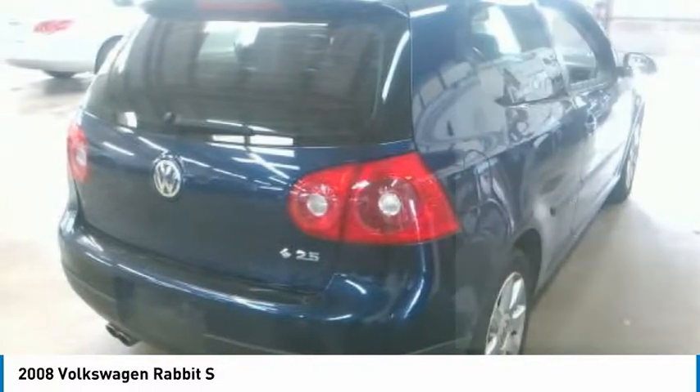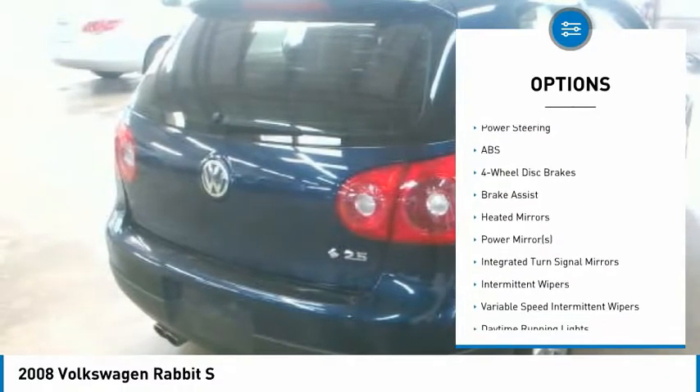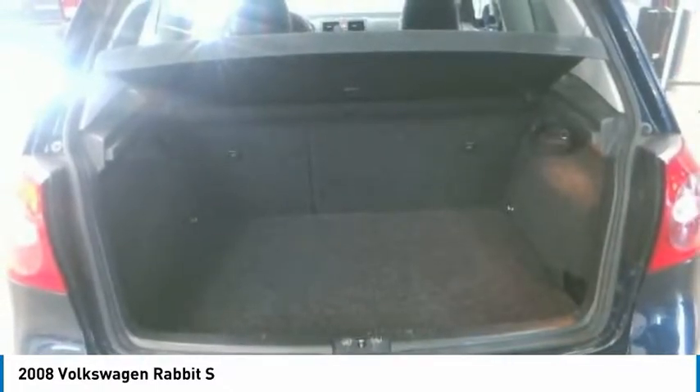Here are some of this vehicle's great options: keyless entry, traction control, anti-lock braking system, power steering, adjustable steering wheel, driver airbag, four-wheel disc brakes, cruise control, FWD, and AM-FM stereo radio.